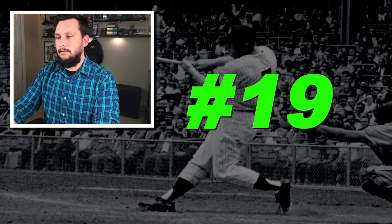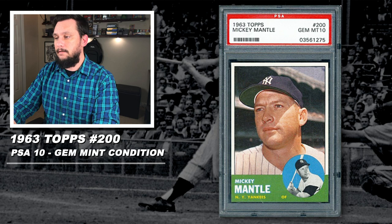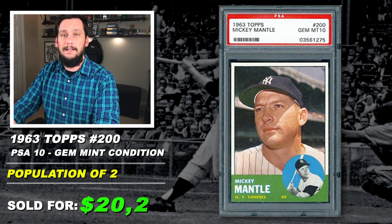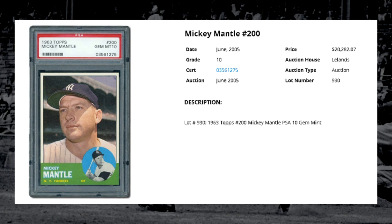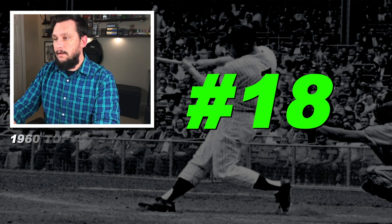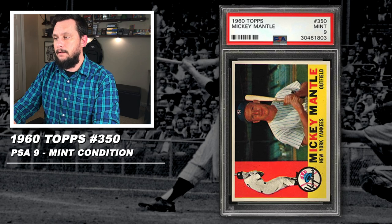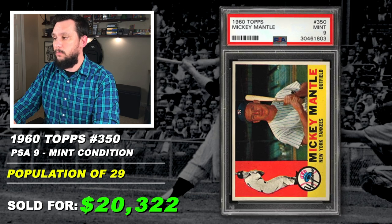Number 19: a 1963 Topps, Mickey Mantle, number 200, graded PSA 10, gem mint condition, population of just 2, sold at auction in June of 2005 for $20,282. Number 18: a 1960 Topps, Mickey Mantle, number 350, graded PSA 9, mint condition, population of 25, with just 1 graded higher, sold at auction in October of 2019 for $20,322.